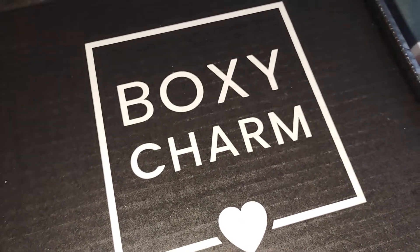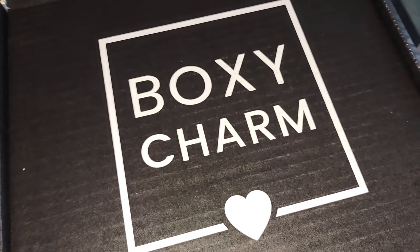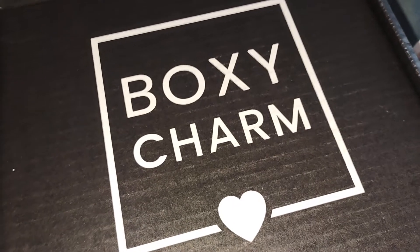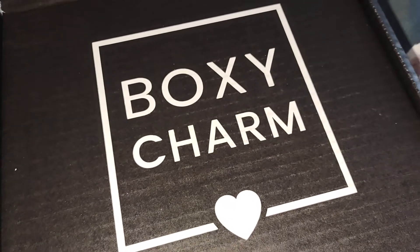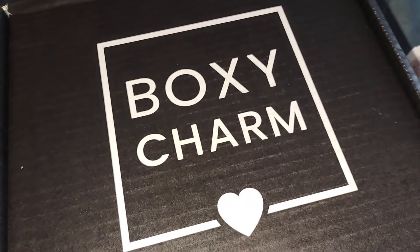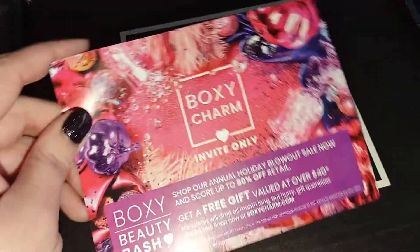So it is the month of November and this is the first month since the price increases. The Premium box through BoxyCharm is $39.99. I am on the fence of whether I'm going to keep it or not. I will say I was not that impressed with this month's box. But let's go ahead, jump in and get started.